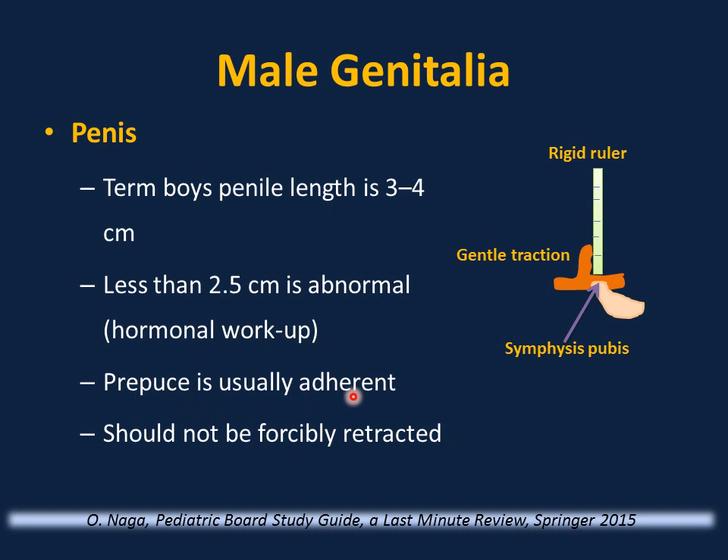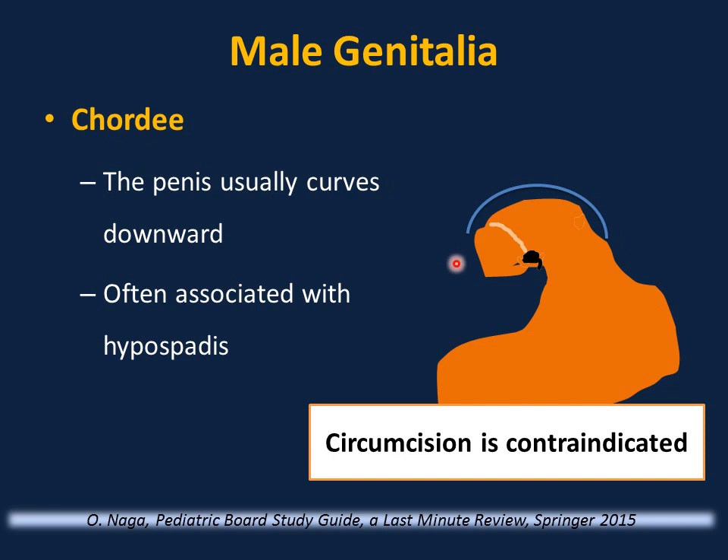The prepuce is usually adherent — advise parents not to forcibly retract the foreskin, as this is no longer recommended. Chordee is fairly common — the penis curves downward, commonly associated with hypospadias, and is more obvious during erection even in infants. It is contraindicated to circumcise an infant with chordee or hypospadias. Once diagnosed, no circumcision — refer to a pediatric urologist.